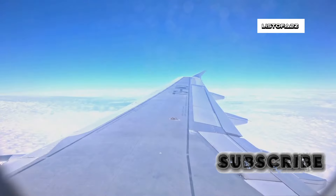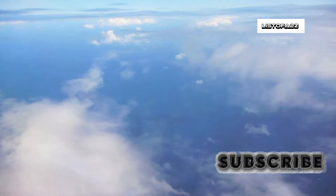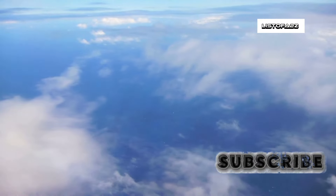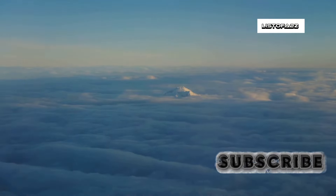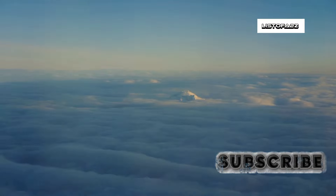Our final destination takes us to the upper limits of our journey, where transatlantic and trans-Pacific flights cruise at altitudes exceeding 30,000 feet. Here, in the rarefied air of the upper troposphere and lower stratosphere, a different kind of turbulence often awaits. Clear air turbulence, often associated with jet streams, can occur without warning in seemingly clear skies, making it difficult to predict and avoid, even at these high altitudes.